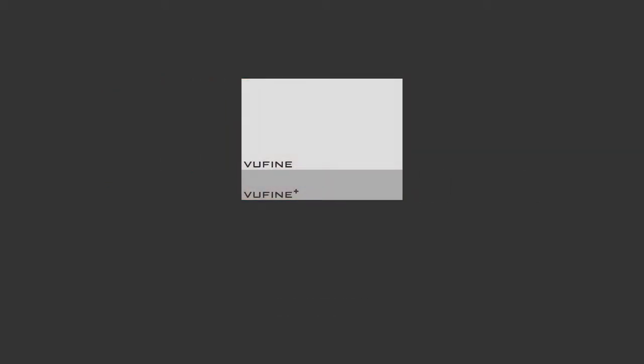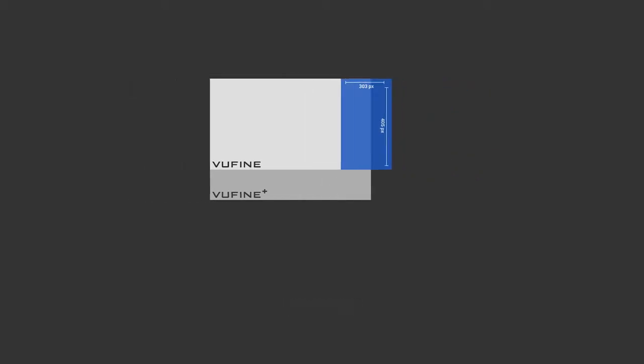For landscape viewing, we've increased the screen size by 33%. For devices displaying in portrait, a full 77% increase. So now you can see your screen more clearly, with greater ease, no matter what you're connected to.